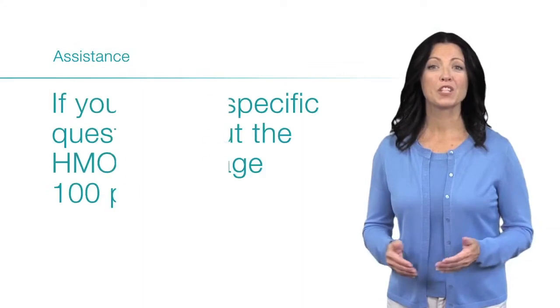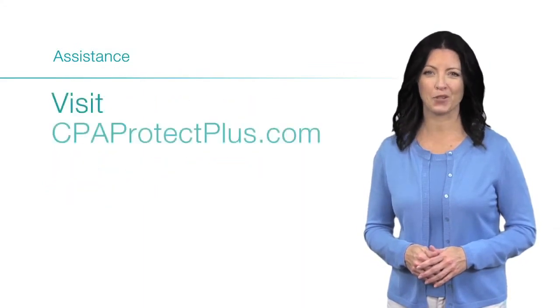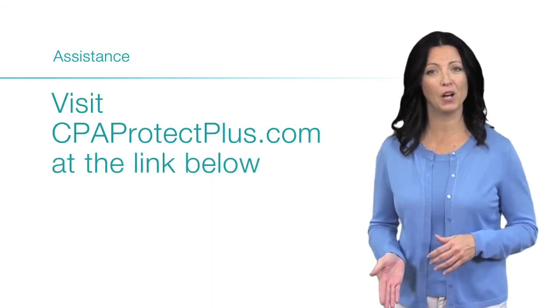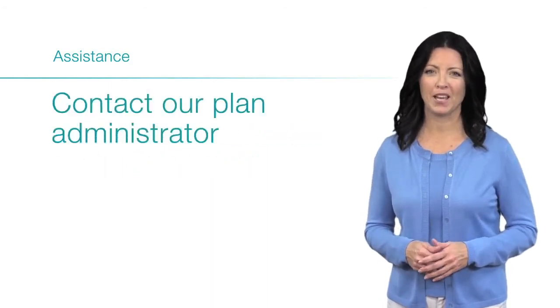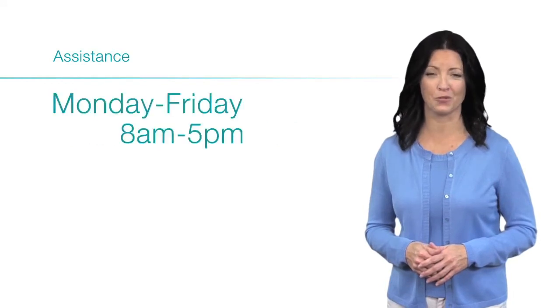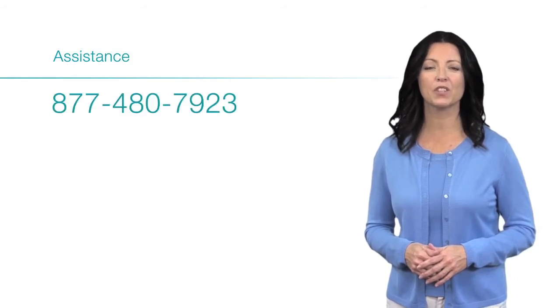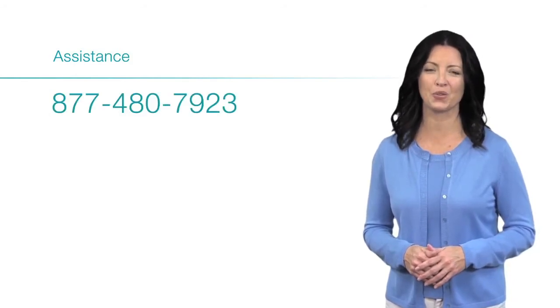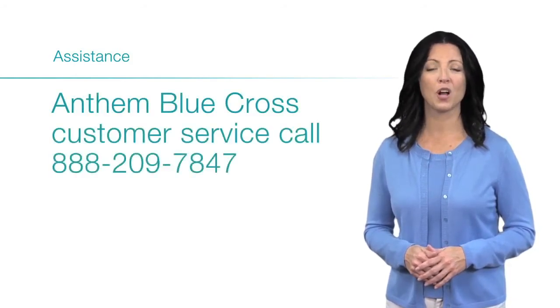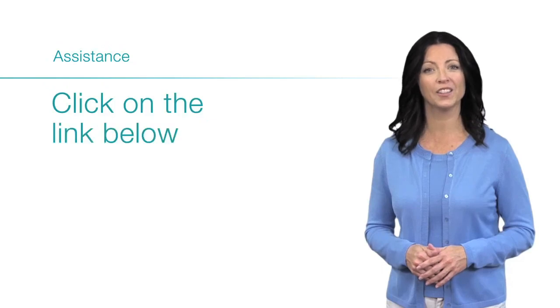If you have a specific question about the HMO Advantage 100 plan, visit cpaprotectplus.com at the link below, or contact our plan administrator at Banyan Administrators, LLC, Monday through Friday from 8 a.m. until 5 p.m. at 877-480-7923. For Anthem Blue Cross customer service, call 888-209-7847 or click on the link below.